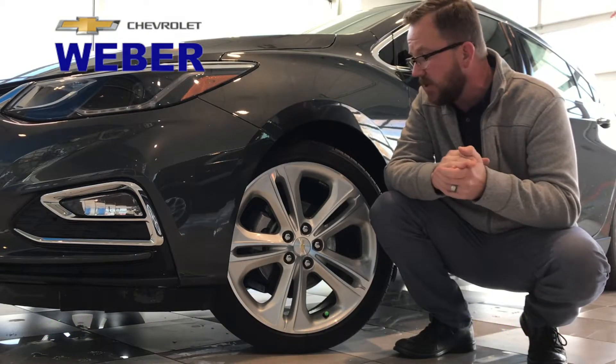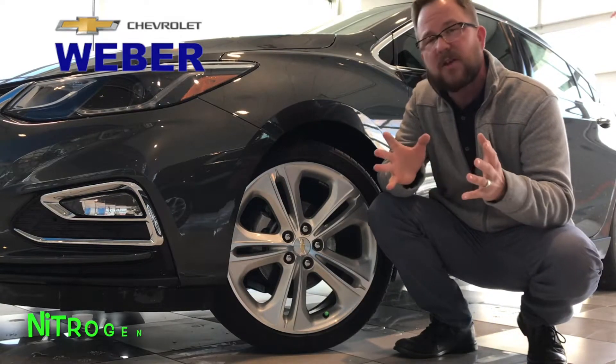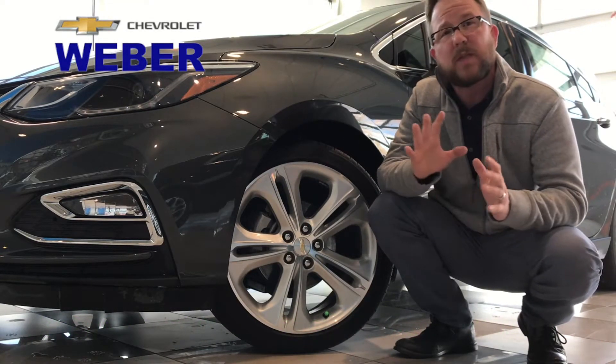Another thing is nitrogen is not affected by ambient temperature as much. We've all had those mornings where you walk out to the car and it says warning, tire pressure low because it's so cold. Well, you're not going to see that as much with nitrogen.